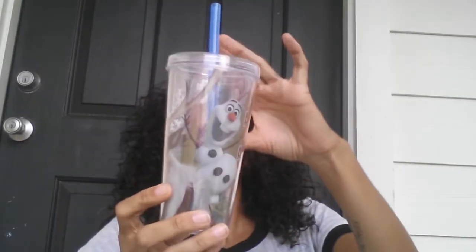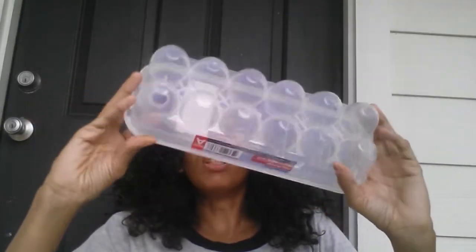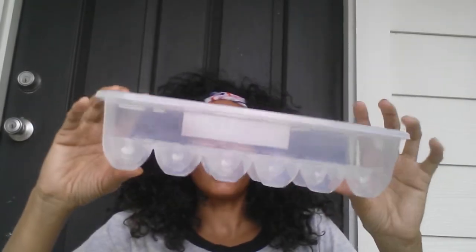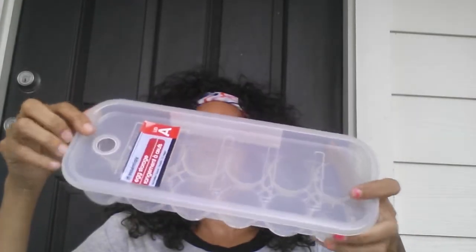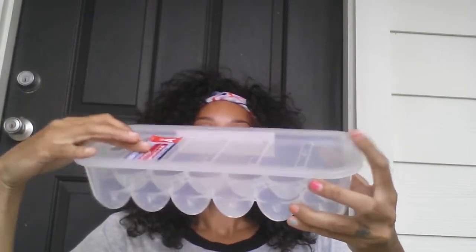I grabbed this Olaf 'Always Up for Adventure' Zac cup. I also previously purchased these egg storage containers, but I want to put my beauty blender sponges in them — they come with a lid, so I grabbed those.